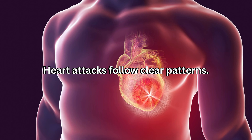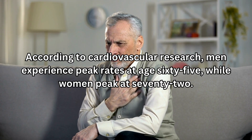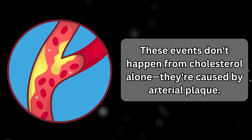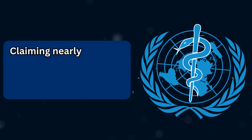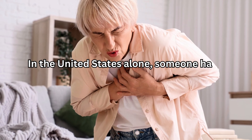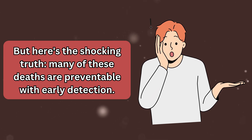Heart attacks follow clear patterns. According to cardiovascular research, men experience peak rates at age 65, while women peak at 72. These events don't happen from cholesterol alone — they're caused by arterial plaque. Cardiovascular disease remains the leading cause of death globally, claiming nearly 18 million lives annually according to the World Health Organization. In the United States alone, someone has a heart attack every 40 seconds. But many of these deaths are preventable with early detection.